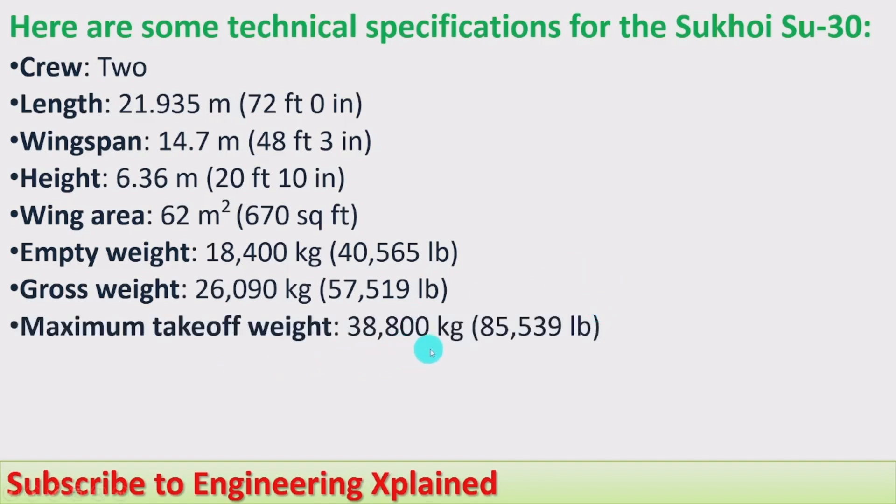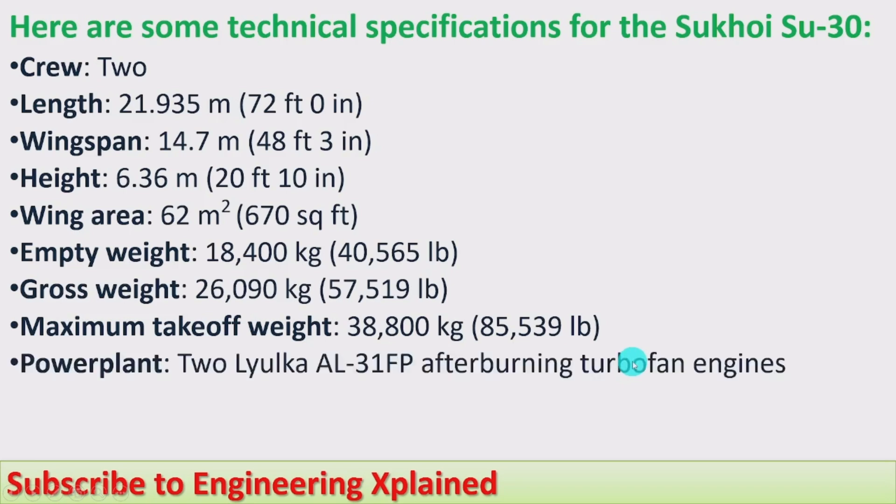Maximum takeoff weight is 38,800 kg, that is 85,539 lb. Powerplant: two Lyulka AL-31FP afterburning turbofan engines are used in this aircraft.